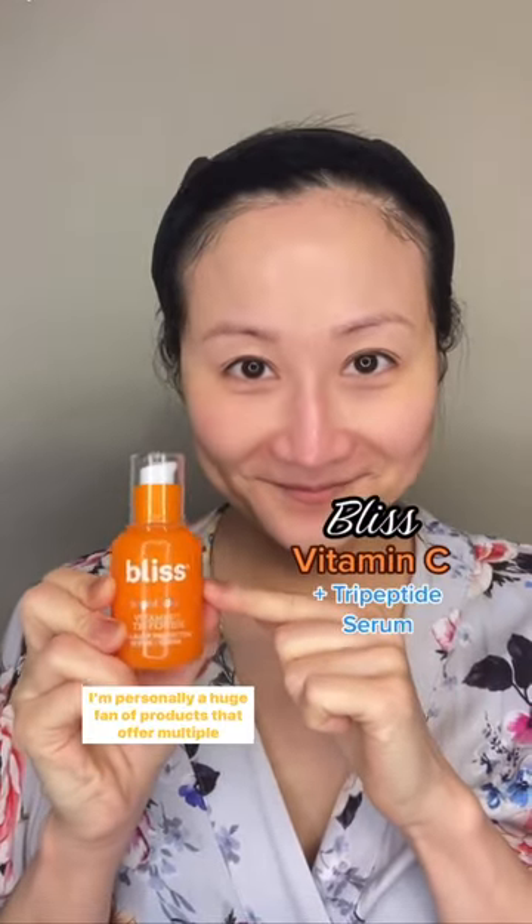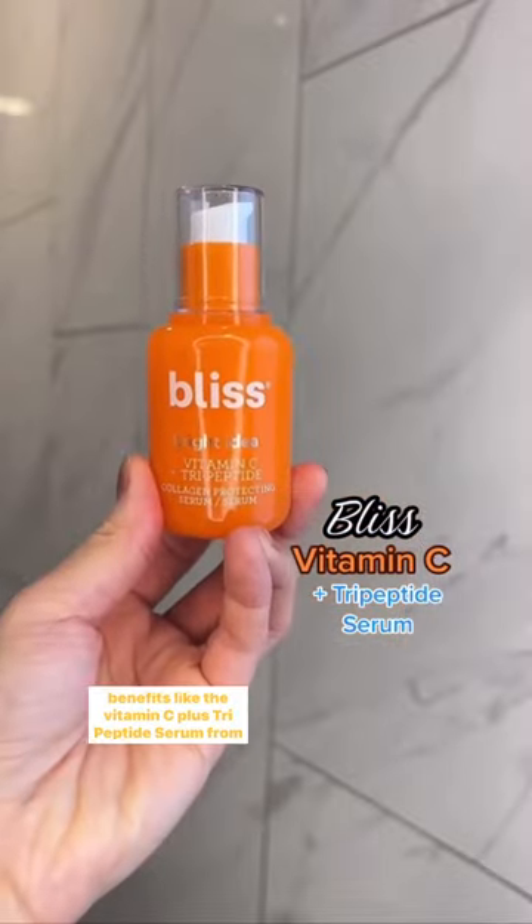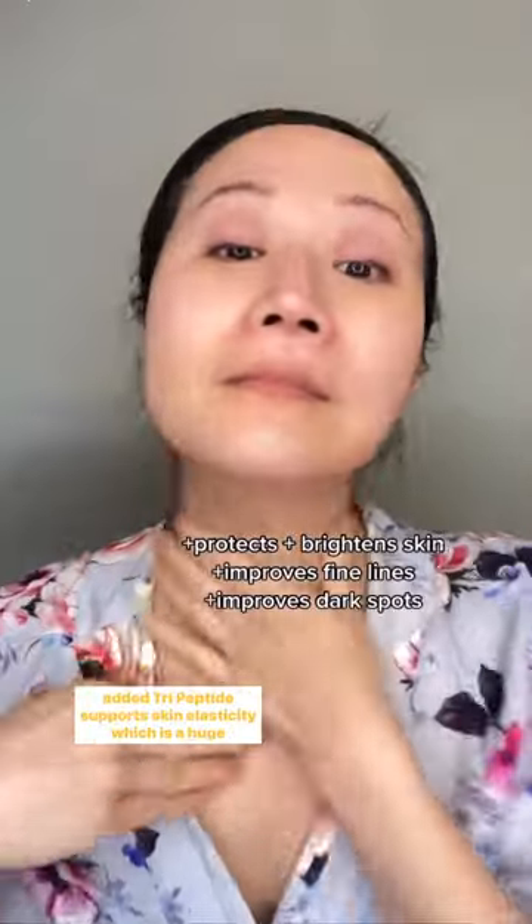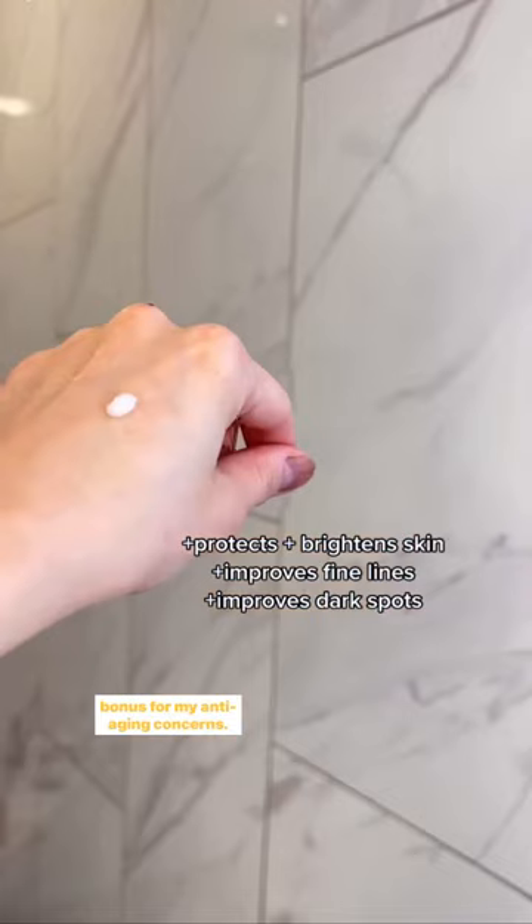I'm personally a huge fan of products that offer multiple benefits, like the vitamin C plus tripeptide serum from Bliss. Not only does this serum protect and brighten skin, the added tripeptide supports skin elasticity, which is a huge bonus for my anti-aging concerns.